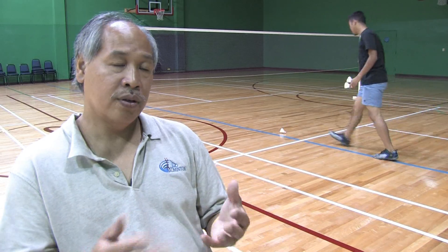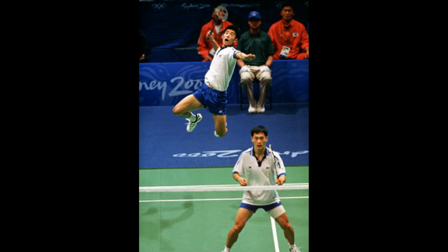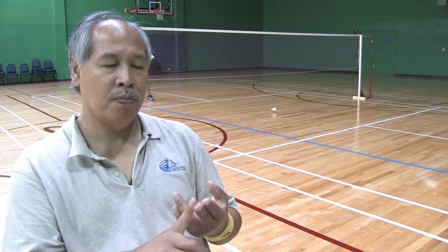Now, in order to start the rally, you have to serve underhand. The serve must be underhand, and both server and receiver cannot move their feet until the shuttle has been struck by the server. With the rally scoring system, all five events — men's and women's singles and doubles, along with mixed doubles — they all play to 21.